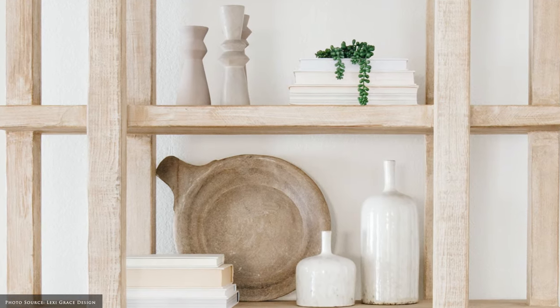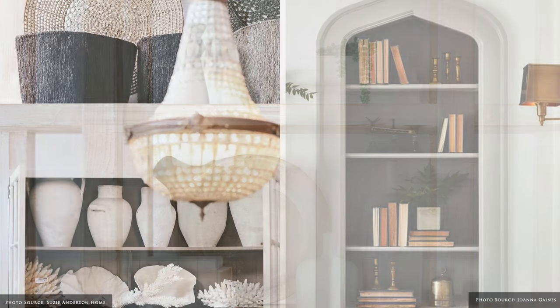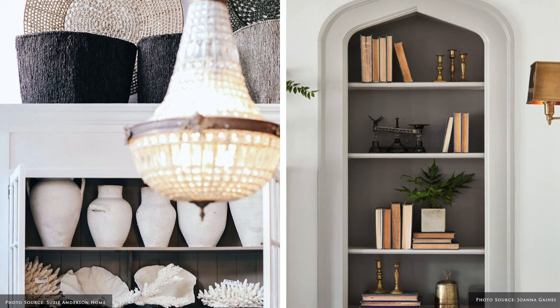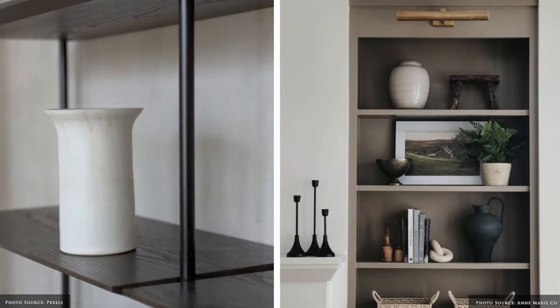Adding something you love gives your bookcase personality and makes it truly unique. It could be a ceramic or glass vessel, a leaning framed artwork, a picture frame or something collected from your travels.